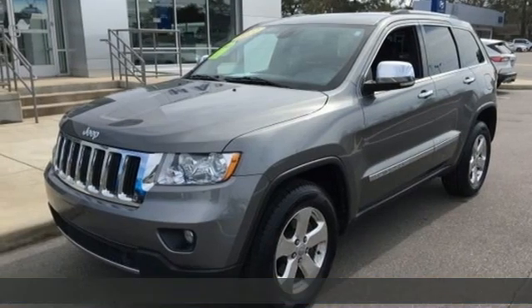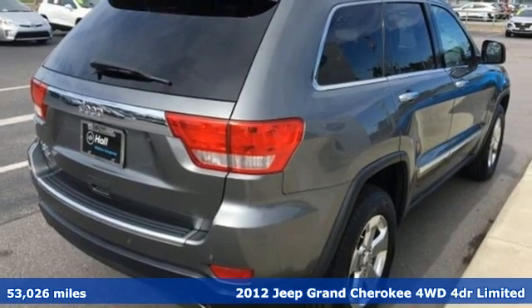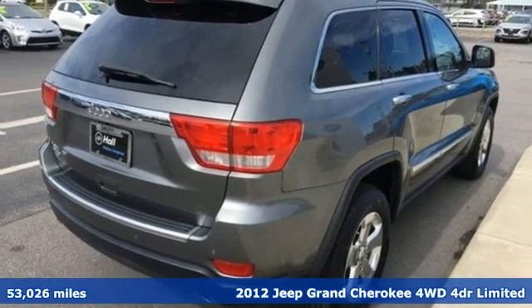Here's a 2012 Jeep Grand Cherokee. Experience the Jeep life. It's equipped for all your driving needs and wants.